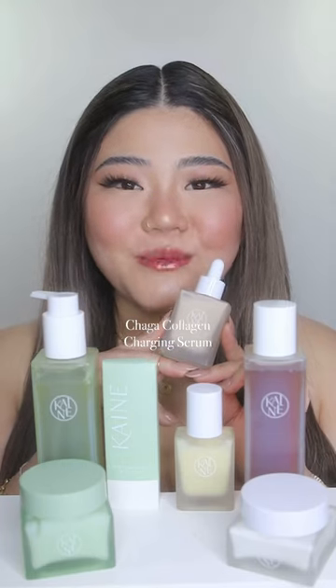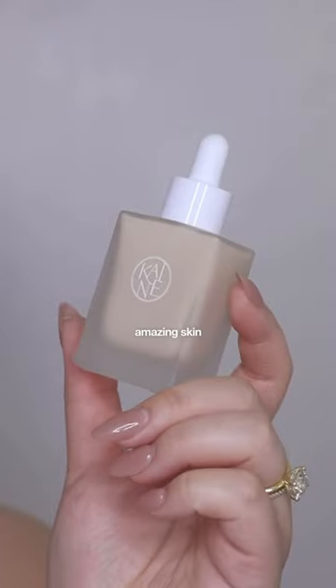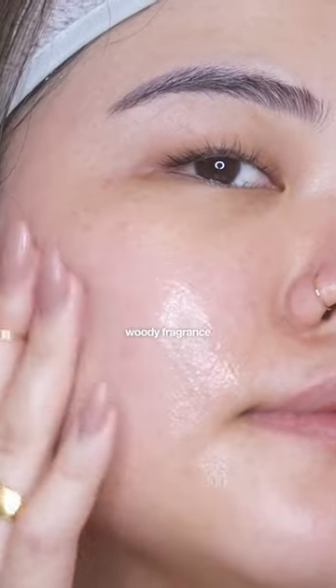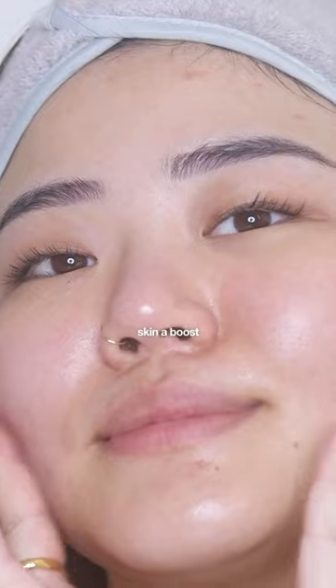The Chaga Collagen Charging Serum contains 70% Chaga Mushroom Extract, which offers amazing skin support and can be extremely beneficial for sensitive skin. It has an earthy, woody fragrance and works for skin firming and strengthening and gives your skin a boost.